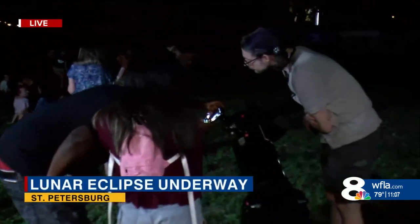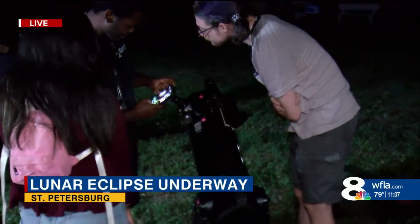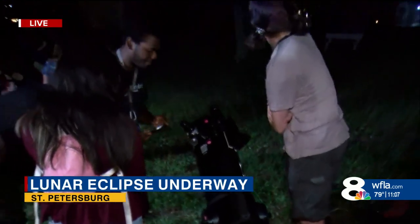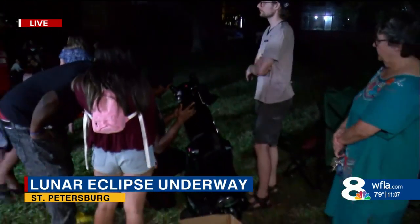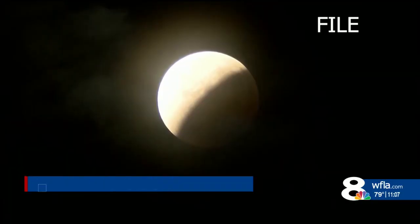That's right, Jack. They're holding a viewing opportunity right now. And as you can see behind me, there are several people out here and they have several telescopes set up on this lawn. The eclipse started 30 minutes ago and the moon is already covered. During the full moon phase, the moon will actually pass into the earth's shadow and get covered up, creating a lunar eclipse.